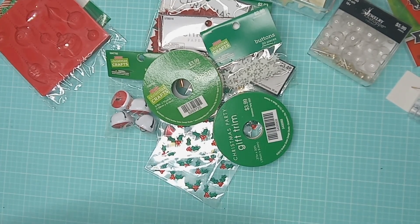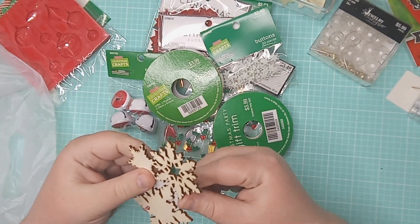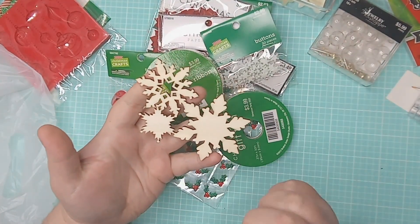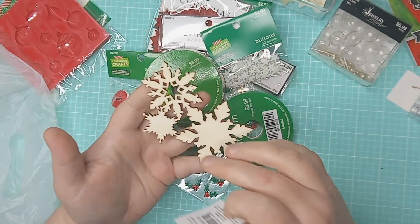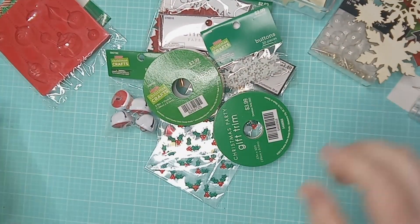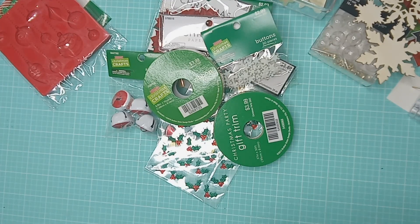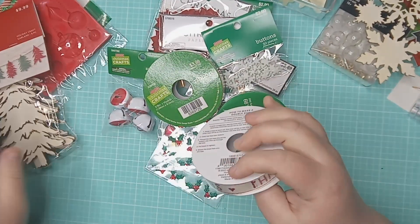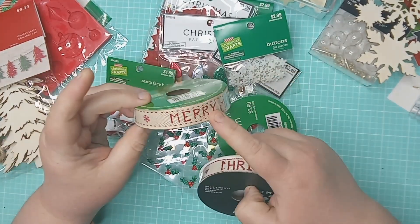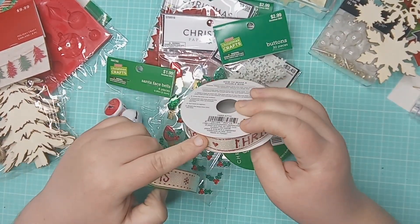Now this right here is from Joann's — it's just a little wood snowflake piece, like a little cluster. I plan on painting it and putting some diamond dust on there and using it in my December memory album.